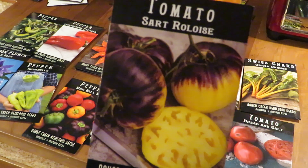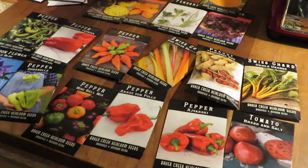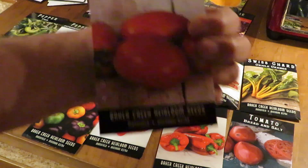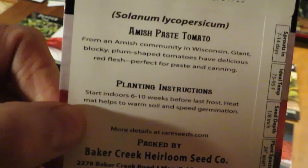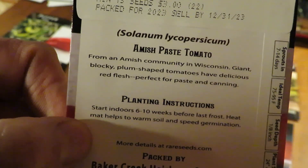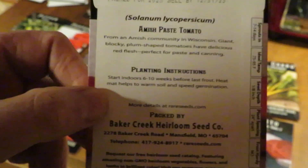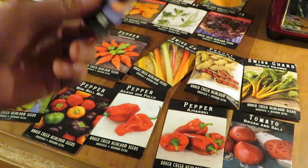This is new to us too — this tomato, Sartrolis, I think is how you say it. It should be kind of a fun one. Amish paste — always a classic. I made a video on that last summer. Just an amazing, amazing tomato. It really is perfect for canning, but you can eat it fresh too. Unlike a lot of paste tomatoes, it just has enough juice and flavor. It's just a fantastic tomato.